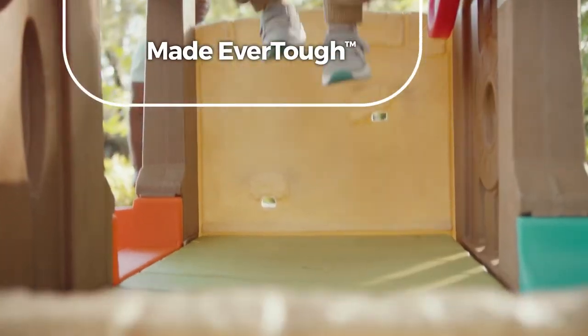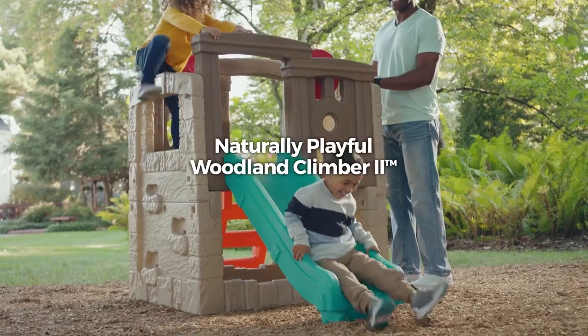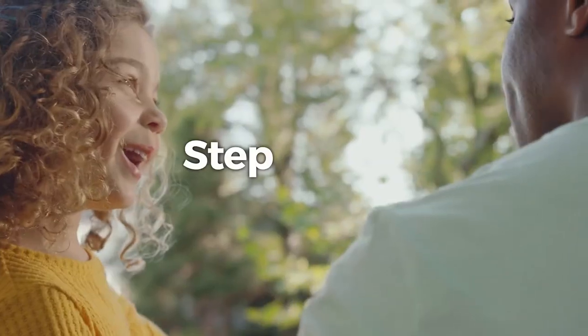It's made ever tough, which means the adventure never has to end. The Naturally Playful Woodland Climber 2 by Step 2. Step into childhood.